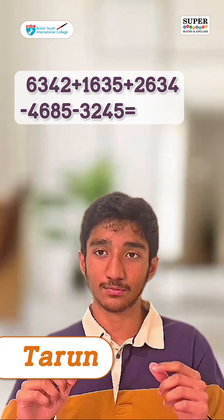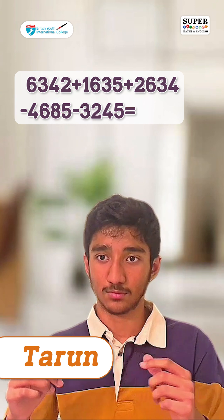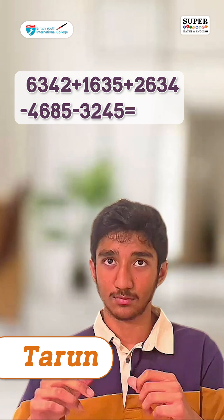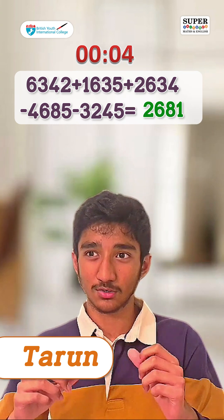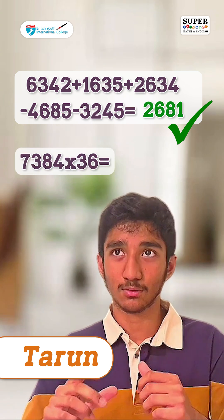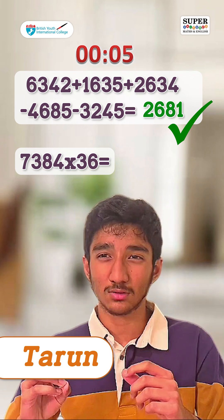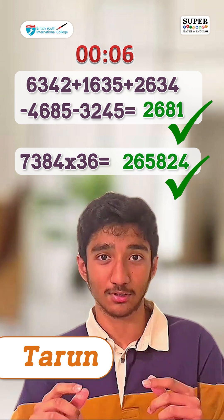6342 plus 1635 plus 2634 minus 4685 minus 3245 equals 2681. Excellent! 7384 multiplied by 36 equals 265824. You must be wondering how this young kid is so good at calculation — is this any sort of magic?